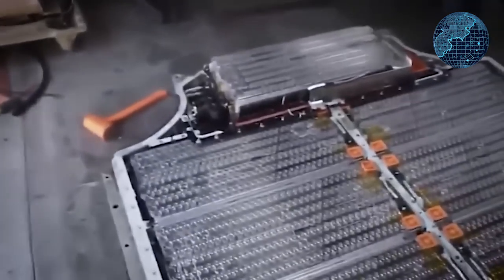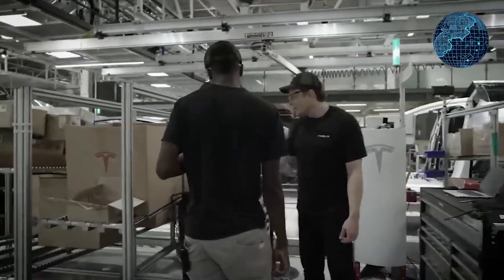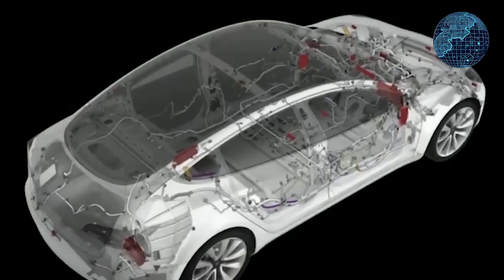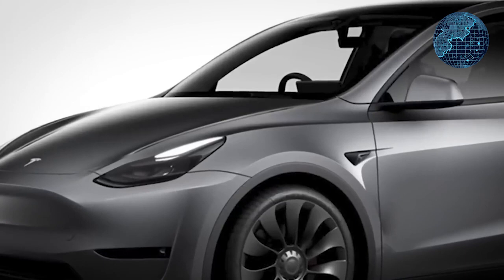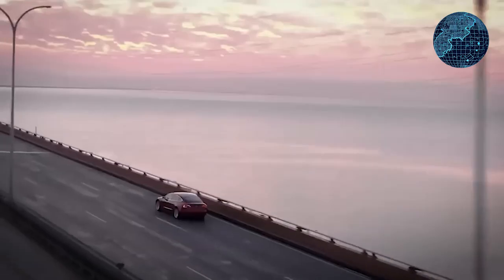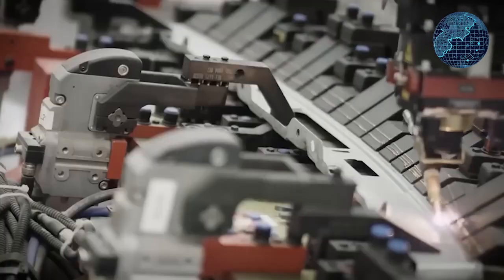Regarding the Model Y refresh coming out of Giga Shanghai, there are notable changes. The most prominent alteration is the replacement of the wood and white soft-touch material trim on the dashboard with a sleek and modern gray soft-touch woven material. This change is also accompanied by RGB ambient lighting that is distinct from what we find in the Model 3 and Cybertruck. This variance in lighting suggests that this update may be an interim measure before a more substantial refresh arrives, potentially around the end of the following year.